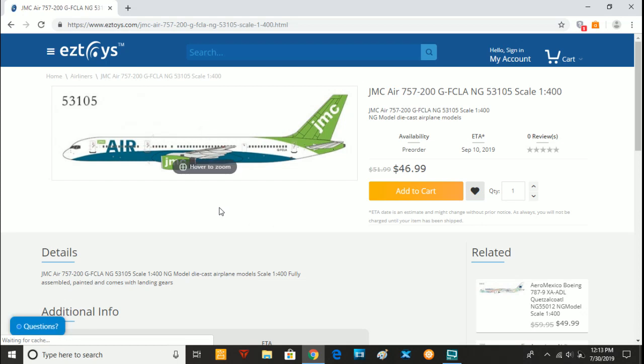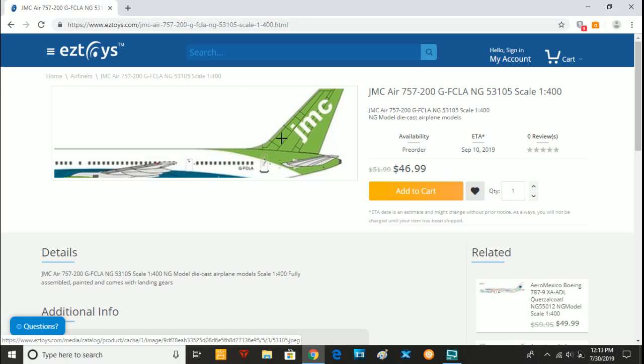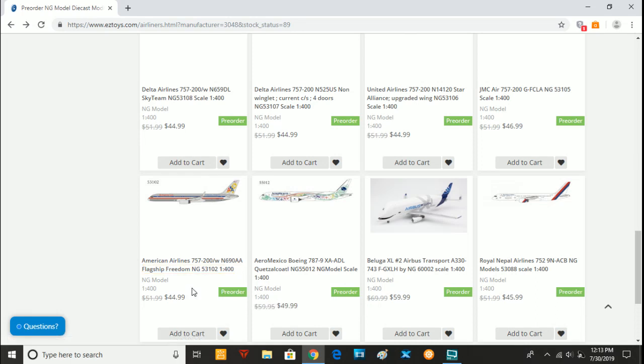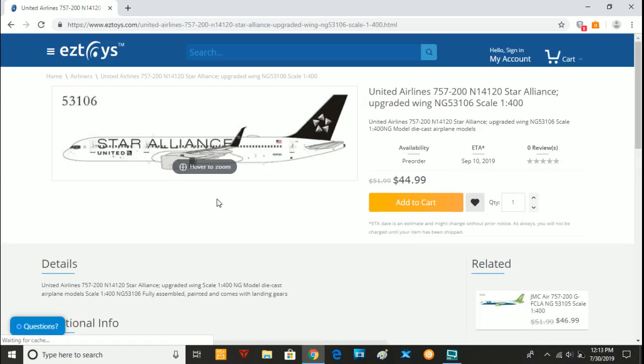Next we have the JMC Air 757-200, Golf-Foxtrot-Charlie-Lima-Alpha. I didn't even know this was a 757, but it's cool to see it. The American registration is November 690 Alpha Alpha. After that is a model I'm really considering getting: the United Airlines 757-200 with Scimitar winglets in the Star Alliance colors, registered as November 14120. This model was made by JC Wings in 1/200 scale back in 2015, but it did not have the Scimitar winglets, so this model will be very popular.